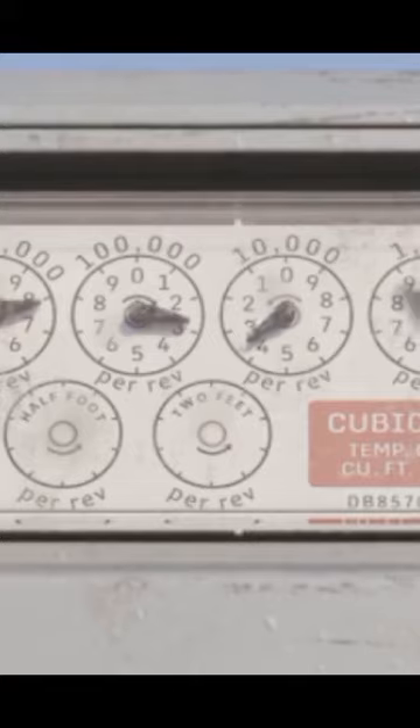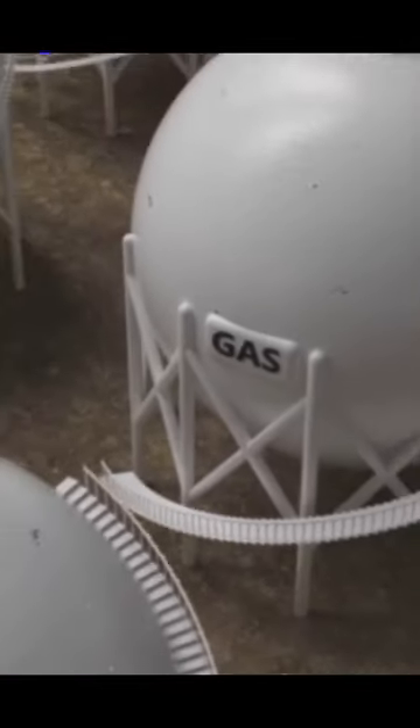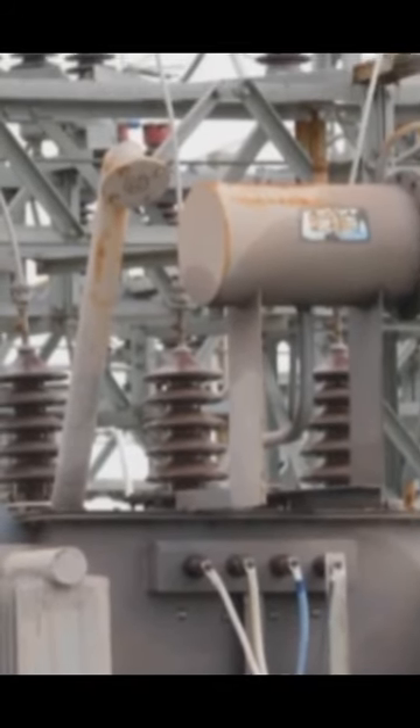But what makes it so special? It's all about the SF-6 gas. This gas boasts exceptional insulating properties, making it an ideal choice for high-voltage circuit breakers. It can extinguish arcs faster than a blink and prevent dangerous faults from escalating.